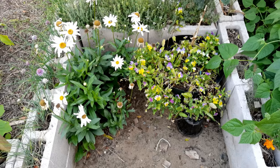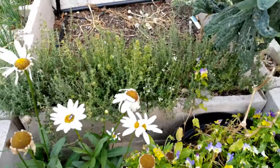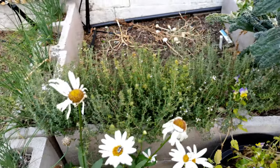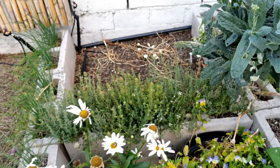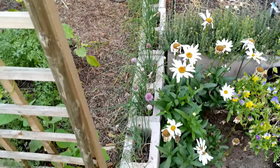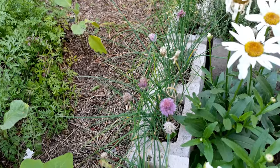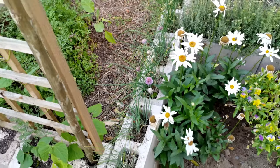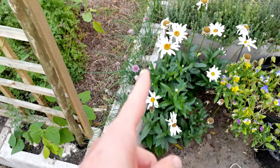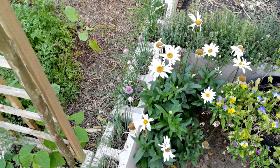Then we've got a nice little batch of flowers in the background with a whole bunch of thyme — this is growing out so that we can cut it, hang it upside down, and harvest it for dried herbs. And we've got a whole bunch of garlic chives that I've let go to flower. These things are just beautiful and attract so many pollinators.